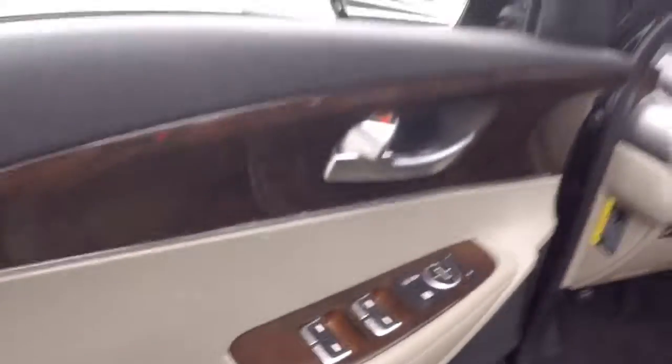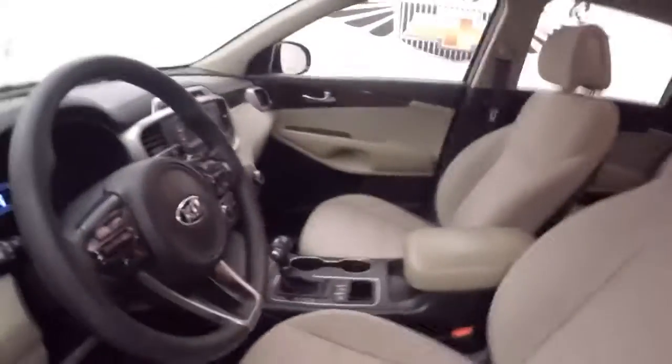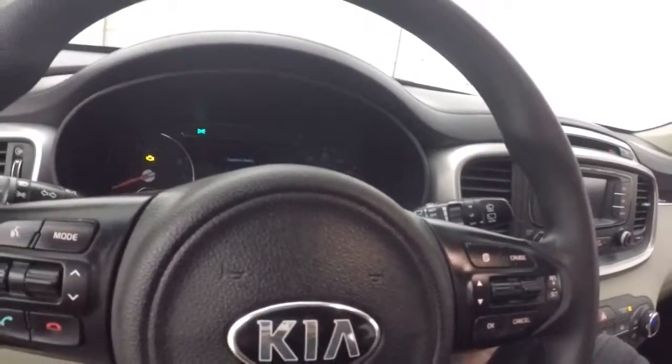All your controls on the front door. Nice kind of wood design. Manual seats. Cruise control, Bluetooth, and manual controls on the steering wheel.